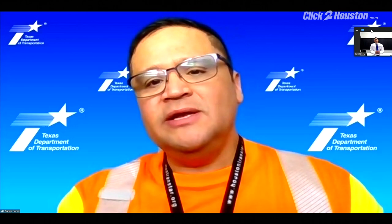In addition to treating the roads we've addressed in the Houston District, we're also preparing equipment and making sure crews are ready in case we need to be deployed to other districts and other parts of the state.